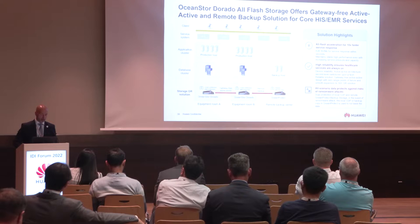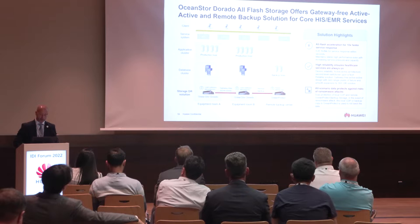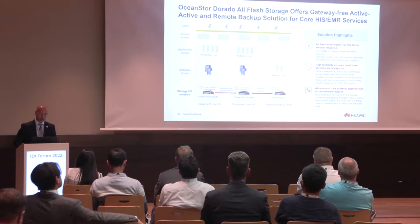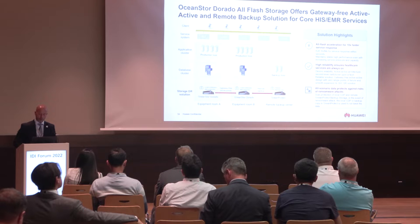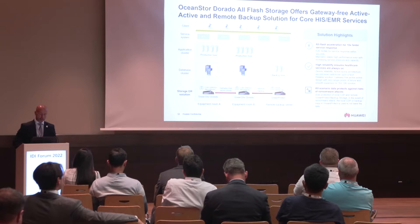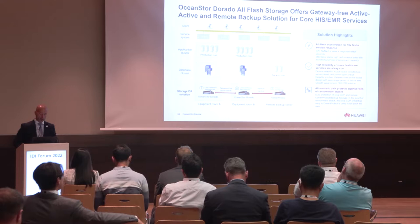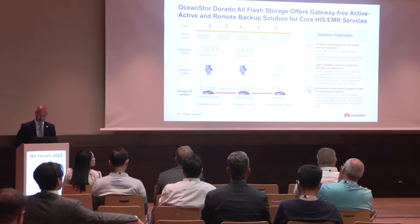We have different product ranges, but this is the main product line. We copy information between two systems using a gateway-free active-active solution, and we use All-Flash technology to accelerate service response by 10 times. To achieve that, we use an end-to-end NVMe solution. We reach high reliability thanks to this copy done with our HyperMetro solution. We can also have a backup solution remotely done with a third data center DR solution, using OceanProtect, which protects against the risk of ransomware attacks.